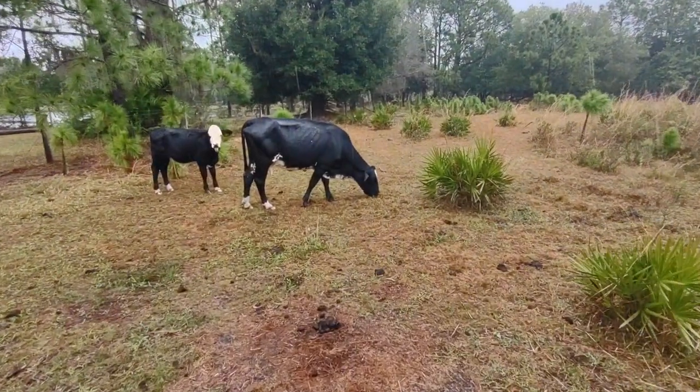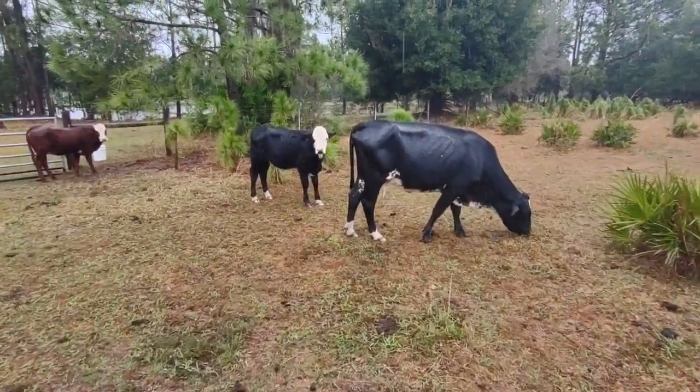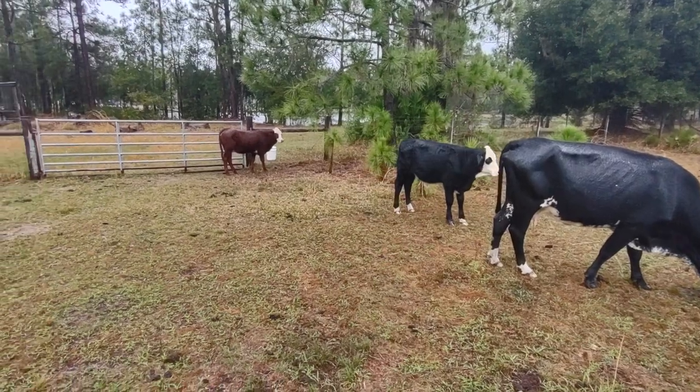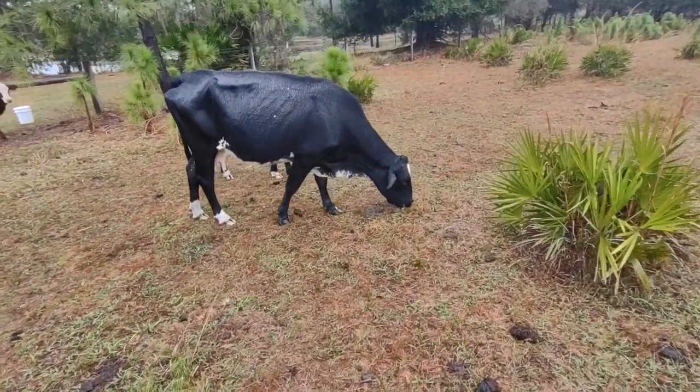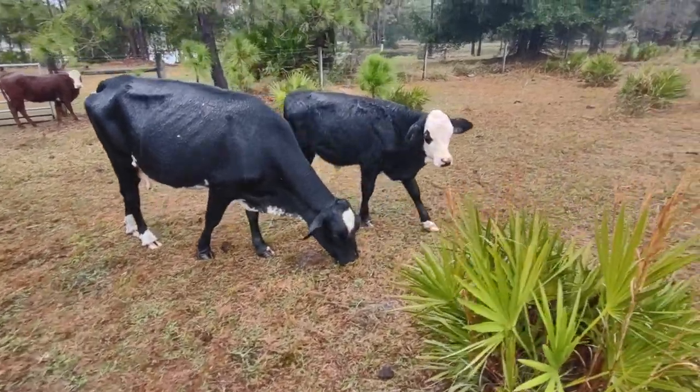So it's a rainy day out here but I had to show these cows. They're getting all fluffy in the rain. I came out here and they're all just staring at me.